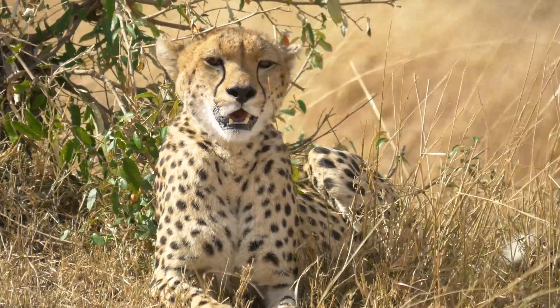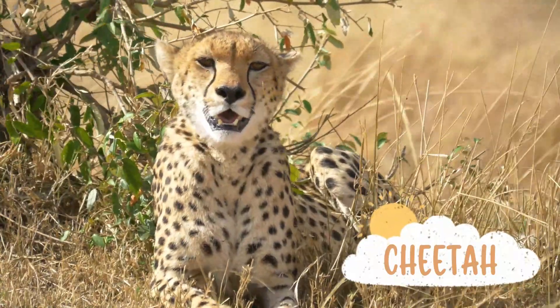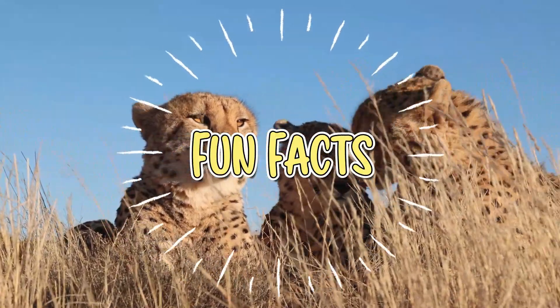Hi and welcome to Preschool Genius. In this video we will learn about the fastest land animal in the world — cheetahs. Yes! Are you ready? Let's start with some cool facts about cheetahs.